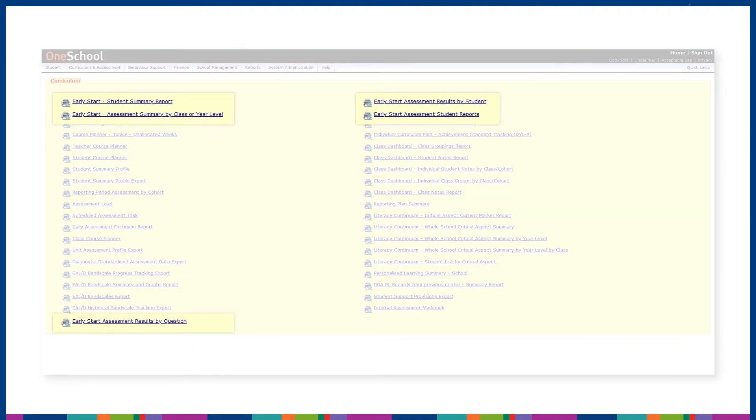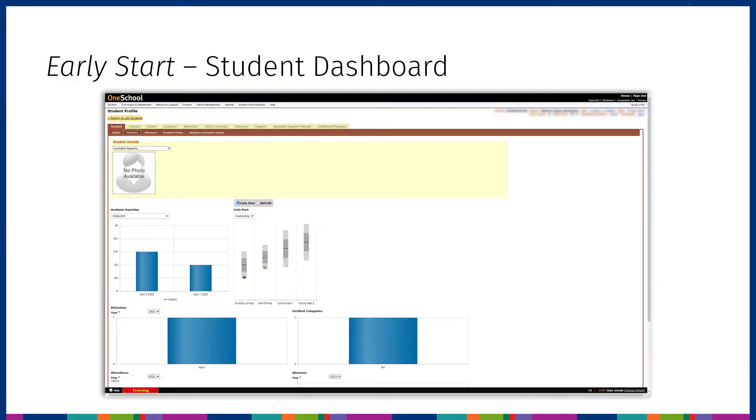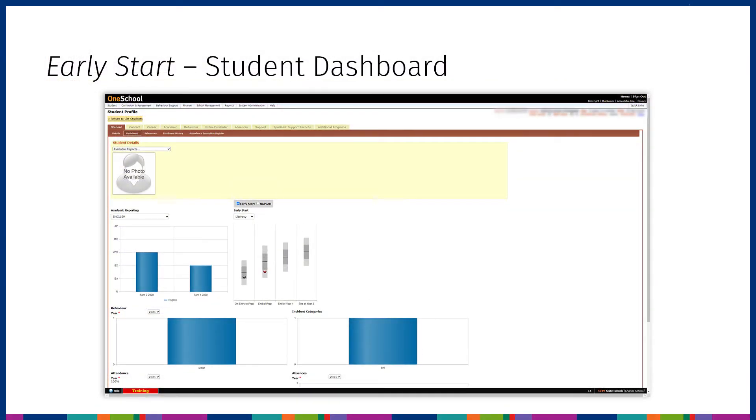One of the great benefits of administering Early Start in OneSchool is the range of reports available for analysis. The student dashboard view in OneSchool provides a quick overview of student literacy and numeracy progress. The Department supports school leaders to take a whole-of-school approach and lead data-informed conversations to interpret and analyse Early Start reports and plan for next steps in teaching and learning.